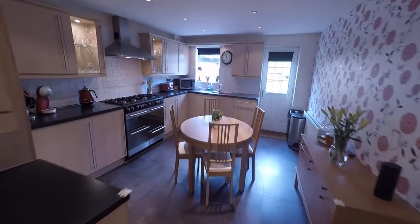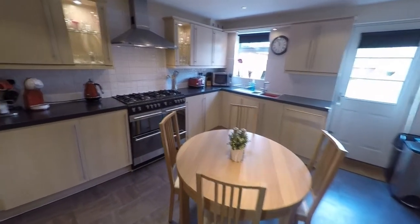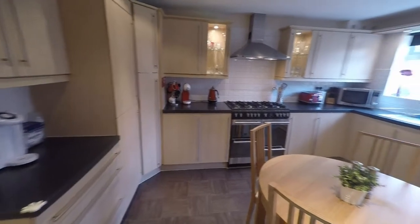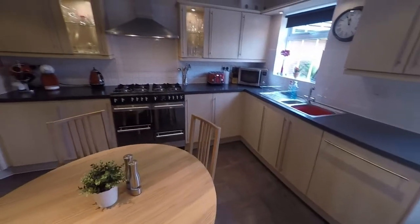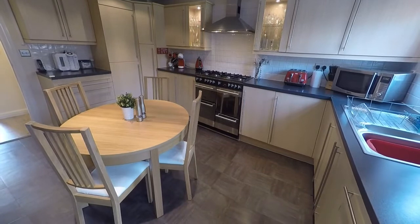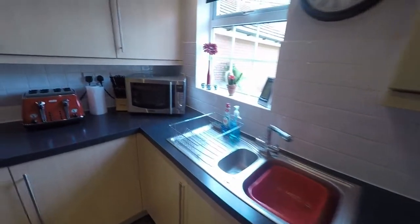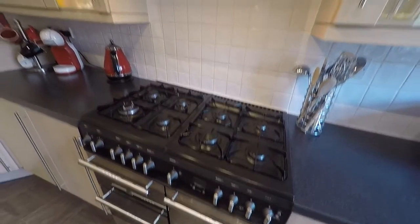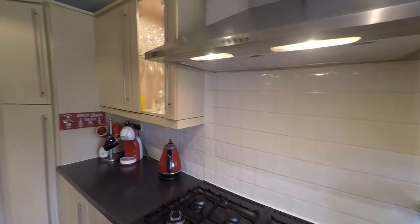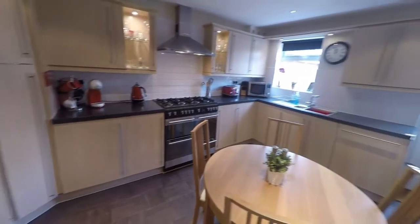We've moved now into the kitchen — a nice large kitchen dining area. As you can see, the kitchen wraps around with work surfaces and storage against three walls and plenty of room in the middle for a large dining table and chairs. The kitchen has integrated appliances, a large double oven and hob, and an extractor fan above. A nice modern kitchen in very good condition.